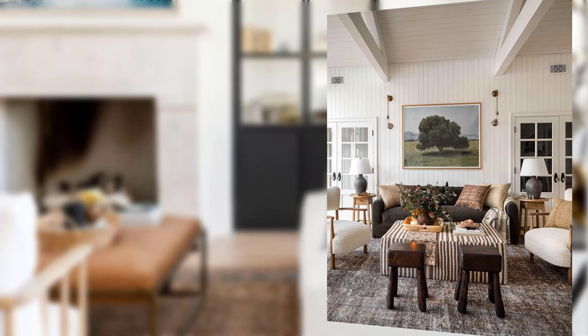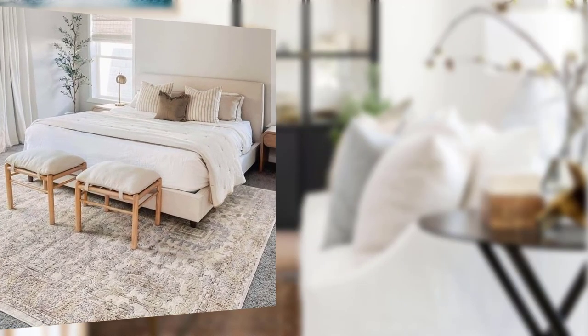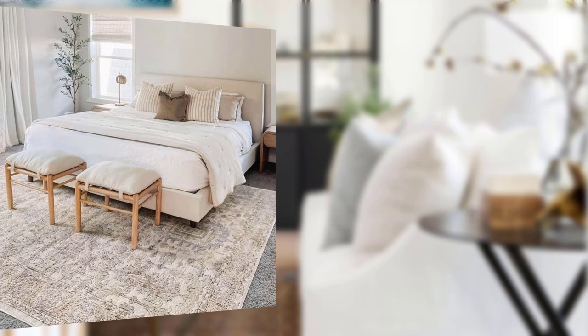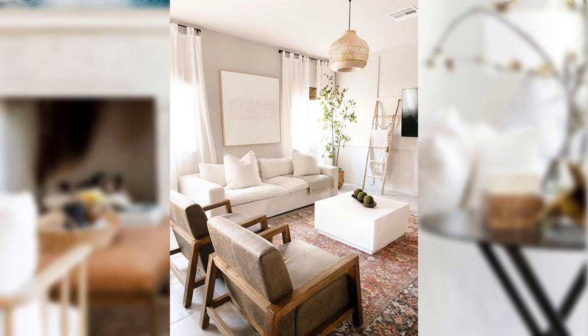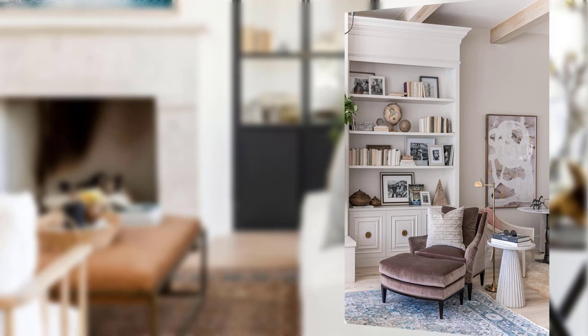Point number three: classic furniture pieces. When it comes to furniture, traditional decor favors classic pieces that boast intricate detail and craftsmanship. Think of wingback chairs, carved side tables, and cabriole-legged tables. These items add a touch of sophistication and lend a sense of history to your space.